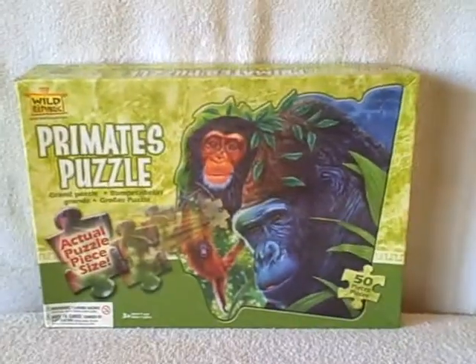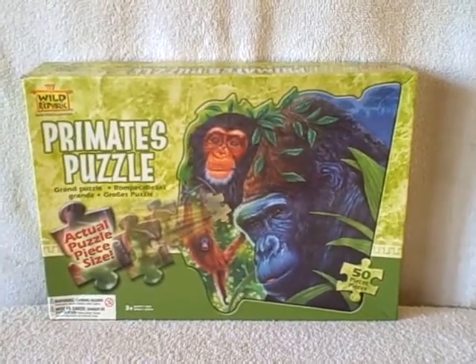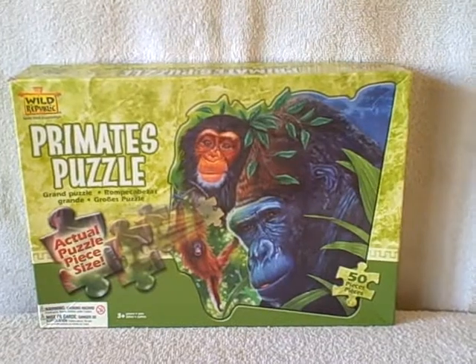It is a Wild Republic giant floor puzzle — Primates Puzzle, large floor puzzle.